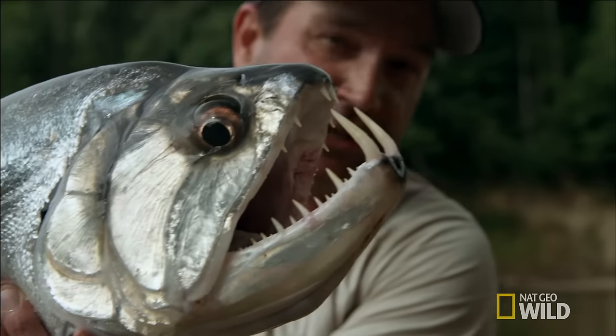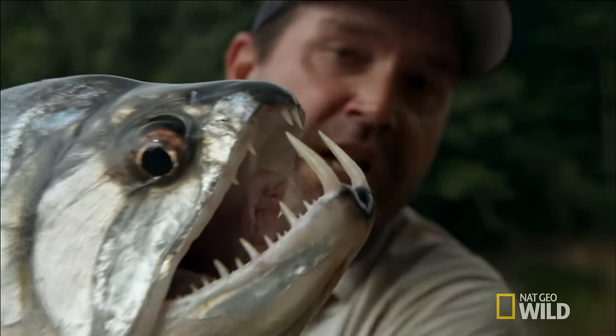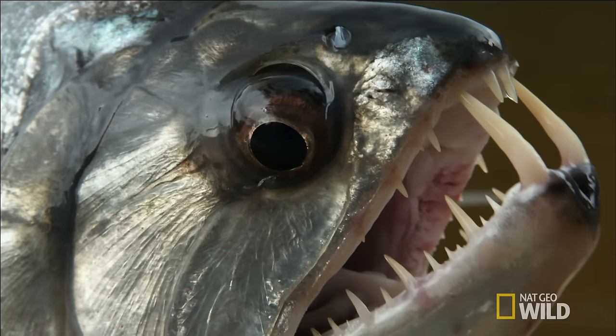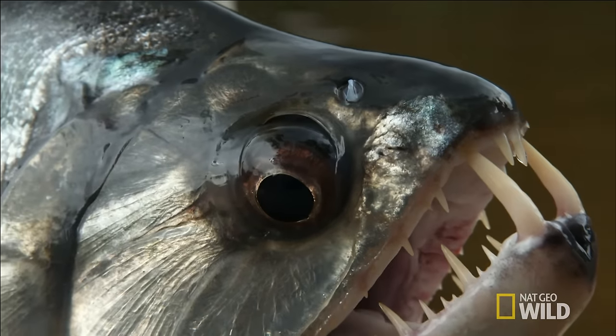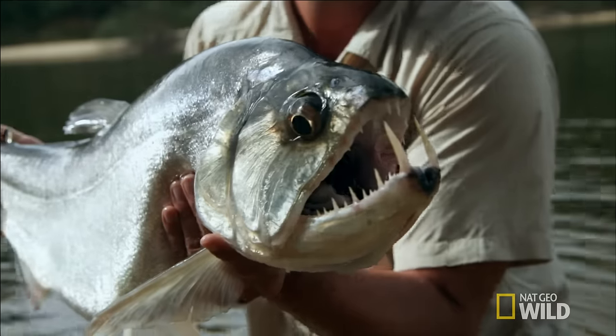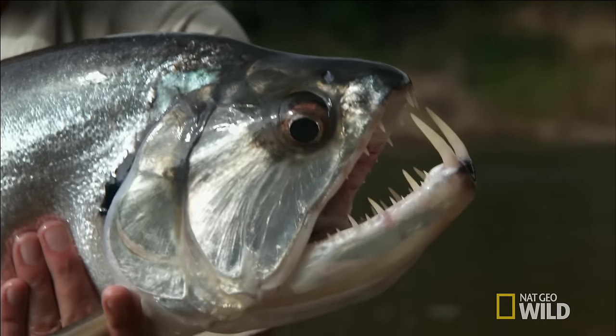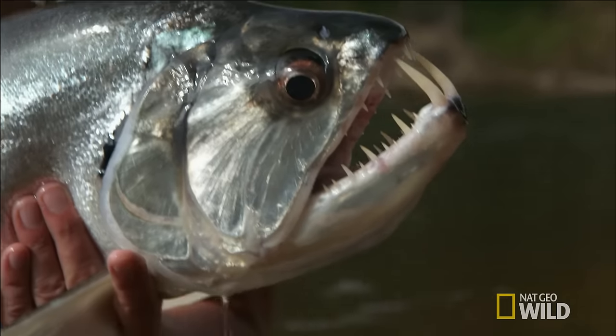On this fish, the fangs are about two inches long. Extremely sharp. Full-grown payara could have teeth up to six inches long. A lot of the guys here have been bit in the hands by payara. Not only are they razor sharp, but they're shaped like a sword — they have an edge on both sides, and they're structured to kill.